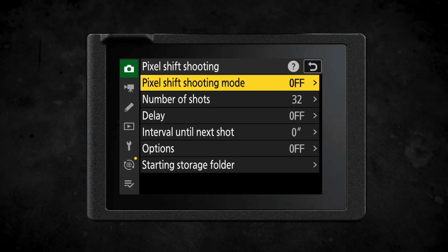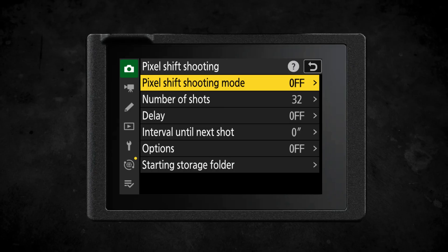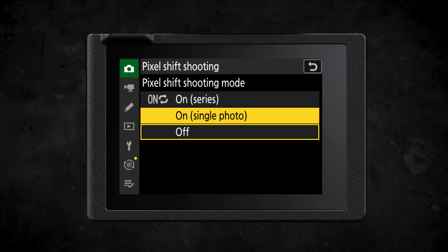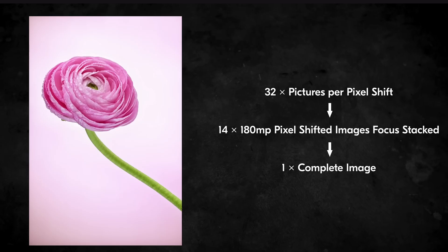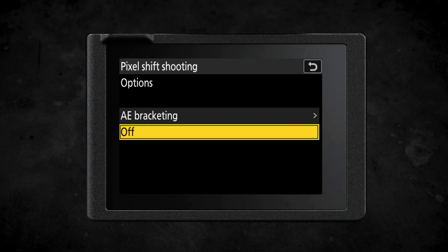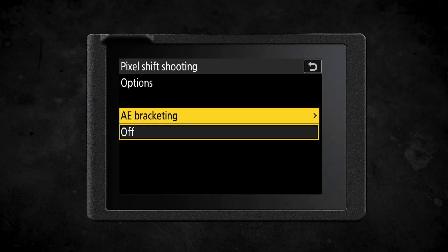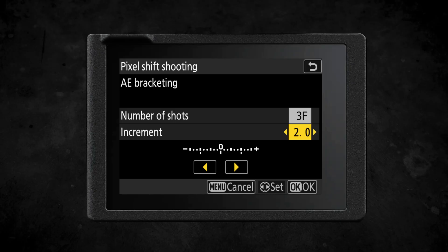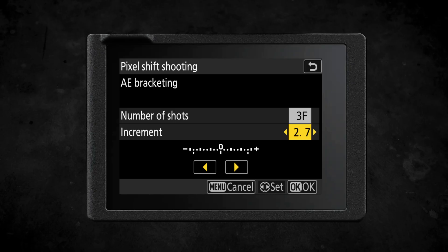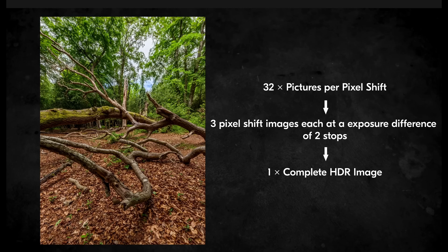The improvements to pixel shift shooting seen in the Nikon Z8 have also been added to the Nikon Z6III. You can now use pixel shift shooting with focus shift shooting or with auto bracketing, allowing you to create focus-stacked pixel shift images for really high resolution, or create pixel shift images with auto-bracketed exposures for HDR and high detail in highlights and shadows, all while producing a higher megapixel count image.